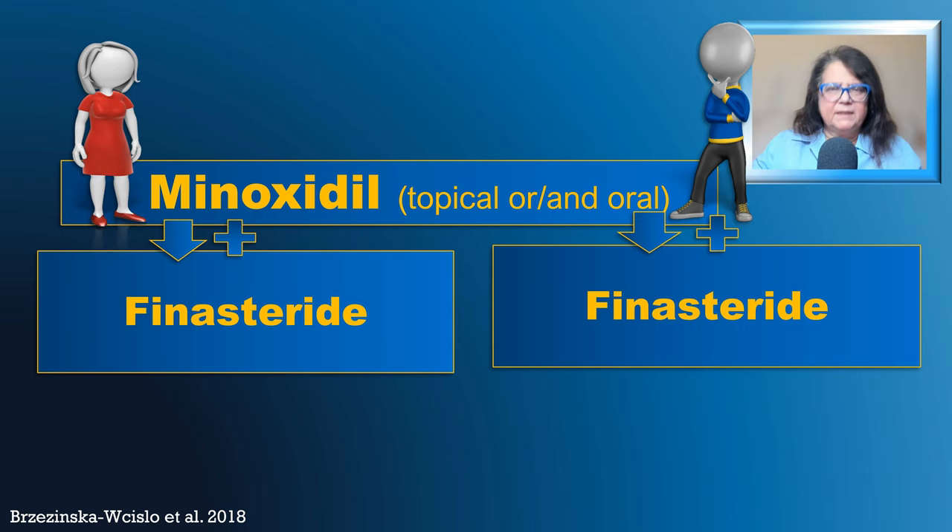In general, the recommendation I follow in many of my patients is that I start with minoxidil. Sometimes, depending on the patient, I will add finasteride from the beginning. The minoxidil is often topical; however, in recent years, we have been replacing it very commonly with the systemic form of minoxidil. In some cases, I combine oral and topical minoxidil. So we go on with minoxidil and finasteride, both in women and in men.